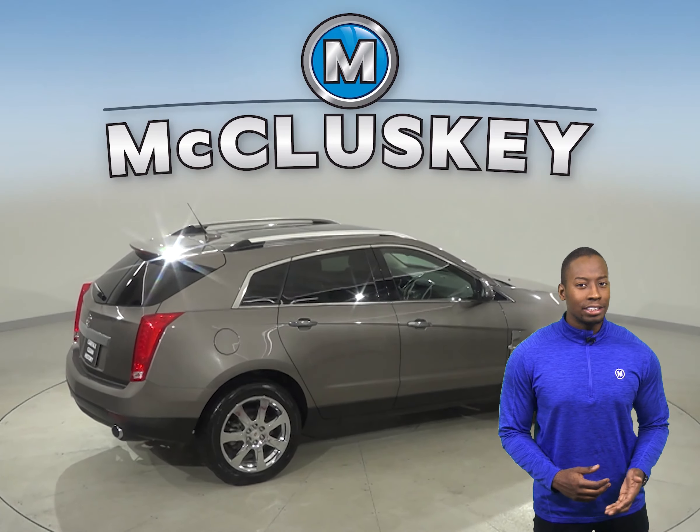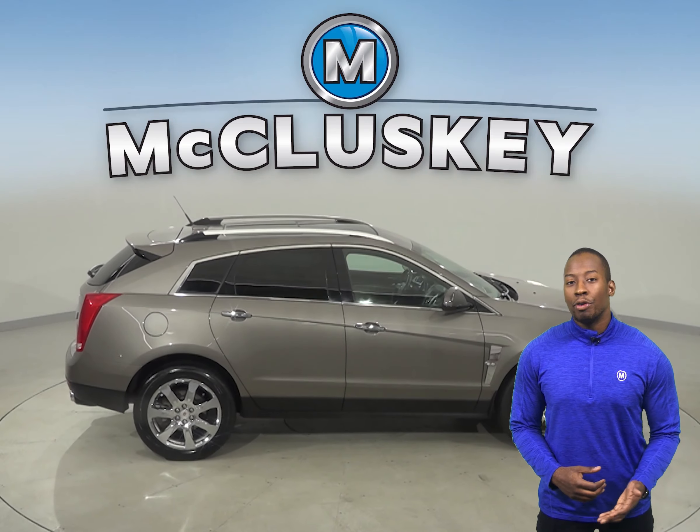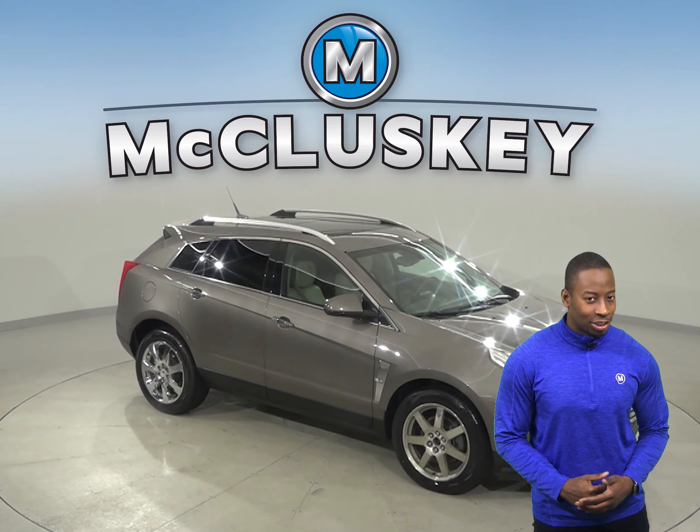The leather driver and passenger seats are both powered and capable of being heated. There is remote vehicle start and an exterior parking camera. You'll even have memory seating for the driver and a power moonroof for that added luxury feel.